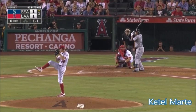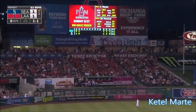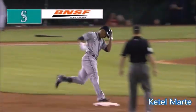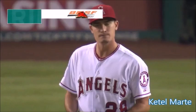Off the end of the bat, shattered his bat. A little weak ground ball to short to get out of the inning. This one ripped deep to left off the bat of Marte. His first big league home run. And the Mariners have a 2-1 lead.